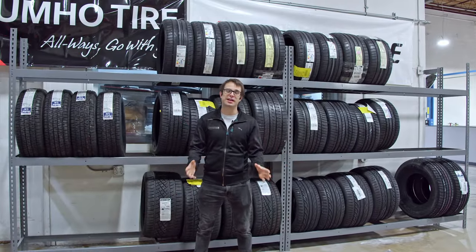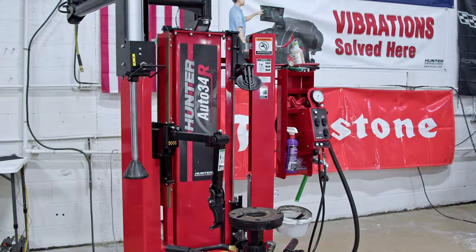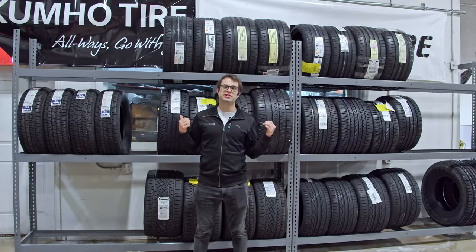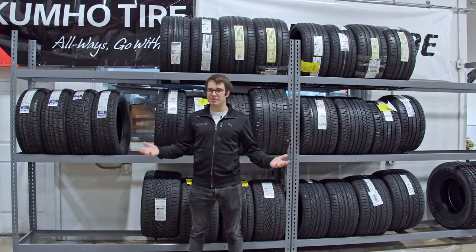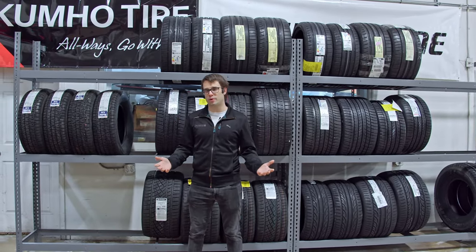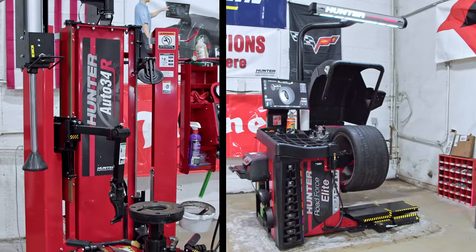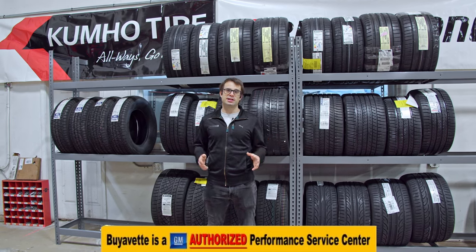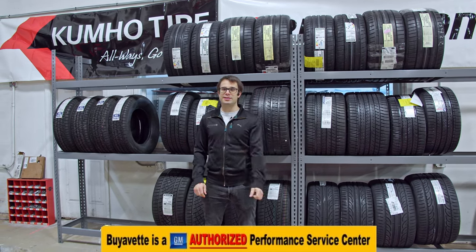If you need a new set of tires for your Corvette, give us a call today. Not only do we have the technology to properly index, mount, and balance your tires, we also have a fully stocked inventory. Some tire places could take you off the roads for months waiting for tires — we don't have that. We want to get you on the road today, and we'd love to give you the quality ride that your Corvette deserves.